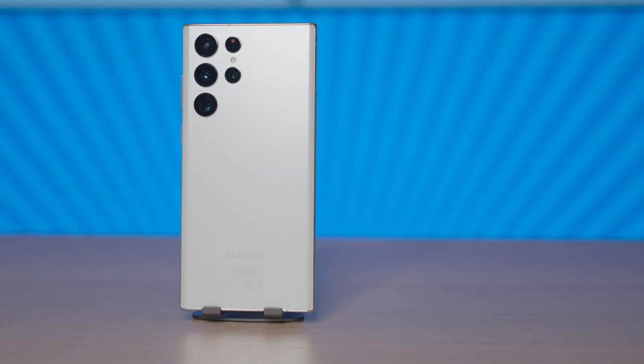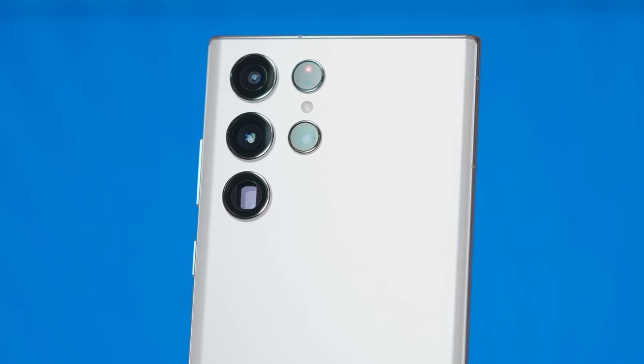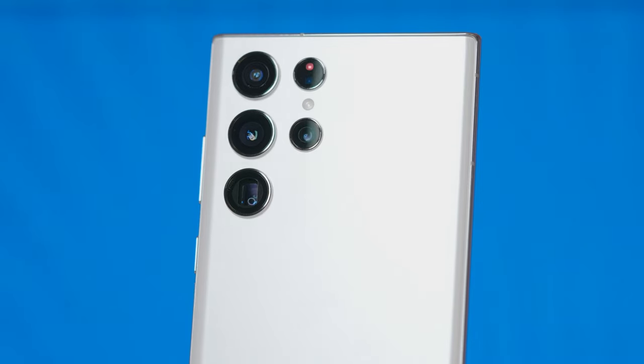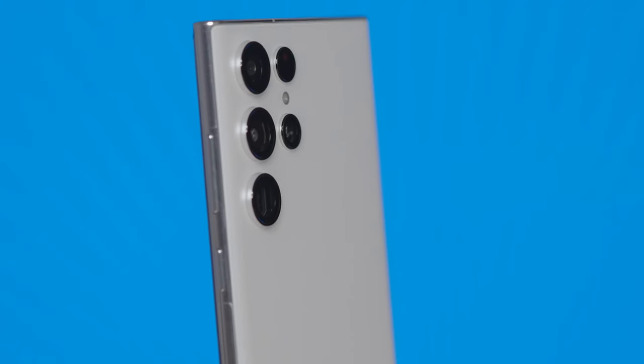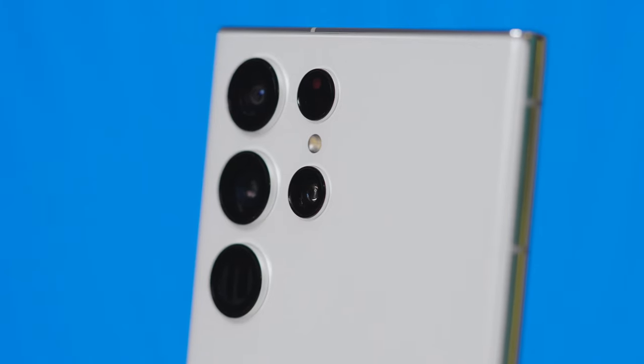Last but not least, we have the latest flagship from Samsung, the Galaxy S22 Ultra. It runs Android, has a bunch of cameras, but to keep it fair we'll be using only the main one. It has more megapixels than both other phones combined, so the compression is going to be quite fascinating.